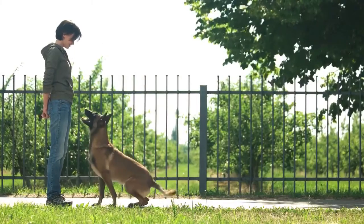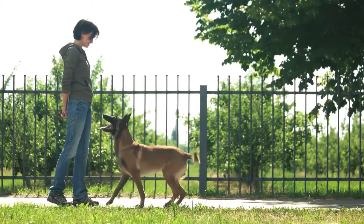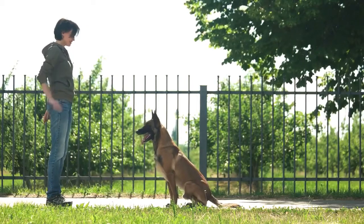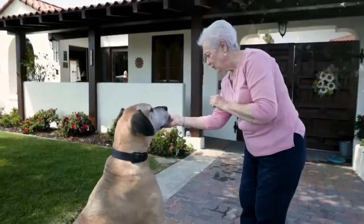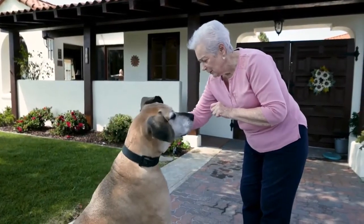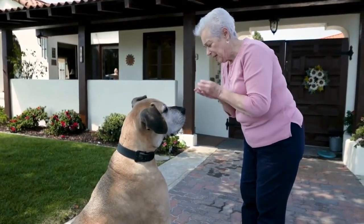The lie down command is a challenging one and will require multiple repeats. Still, by using a simple trick, you shouldn't have much trouble training this command with your pet. The trick? Dog treats that attract their attention and entice them to lie down.